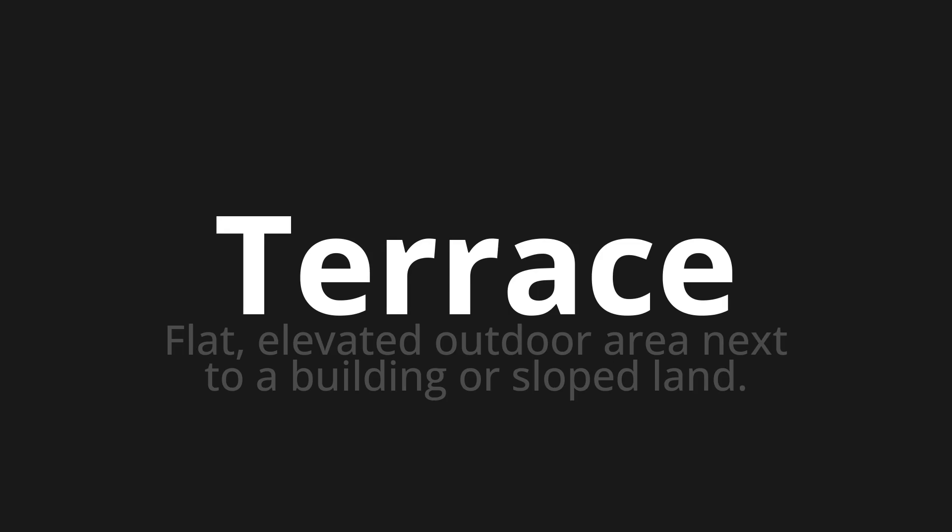Welcome to this pronunciation video. Today we will be focusing on a new word that you might find challenging or intriguing. So let's dive into today's word: terrace, which means a flat, elevated outdoor area next to a building or sloped land.